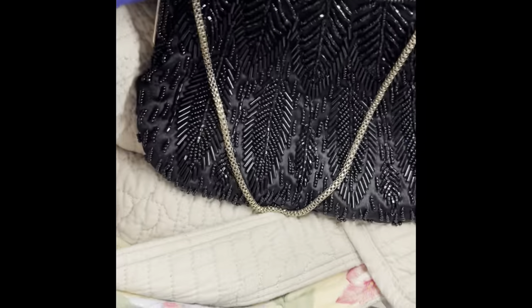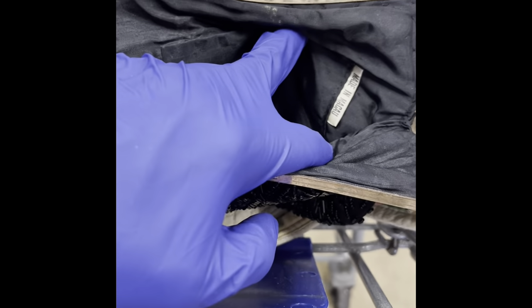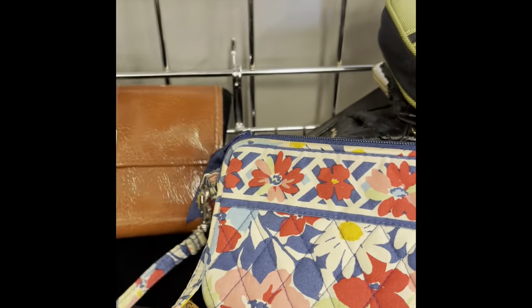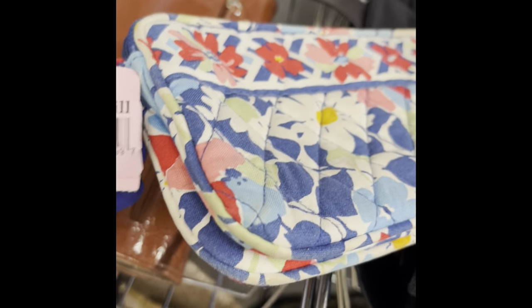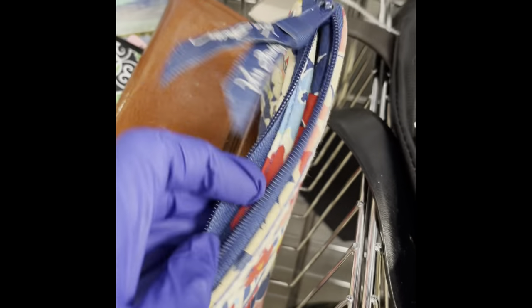What about this cute little evening bag? Made in Macau — it's not designer, but they're really pretty. No price tag. I'll put it in my cart and see if they'll be willing to sell it to me at the counter. And we have another Vera Bradley — I actually have this pattern at home. They want $5. I have a crossbody Vera with the same pattern. I'm going to take this probably for myself.